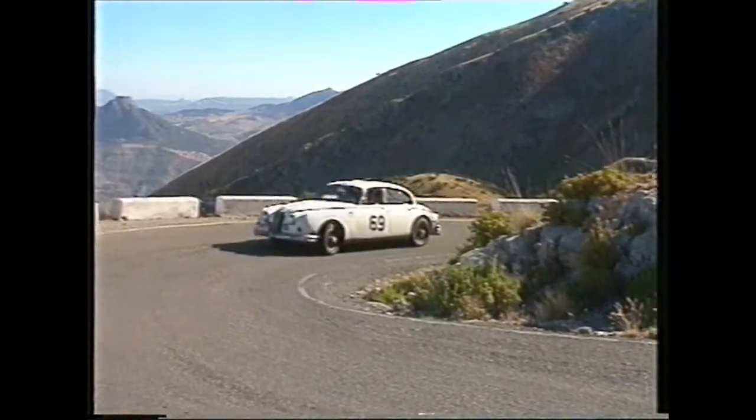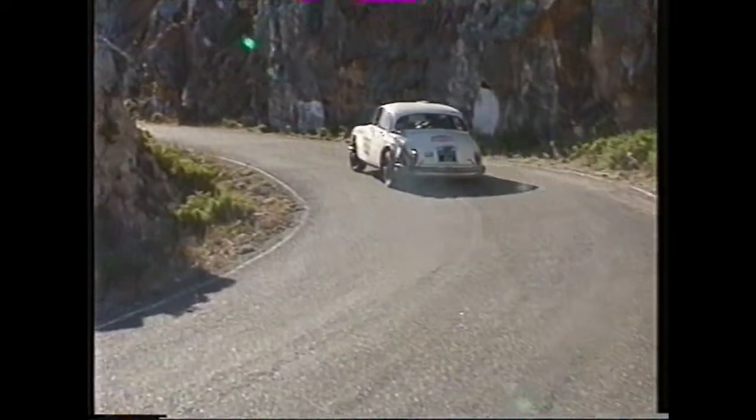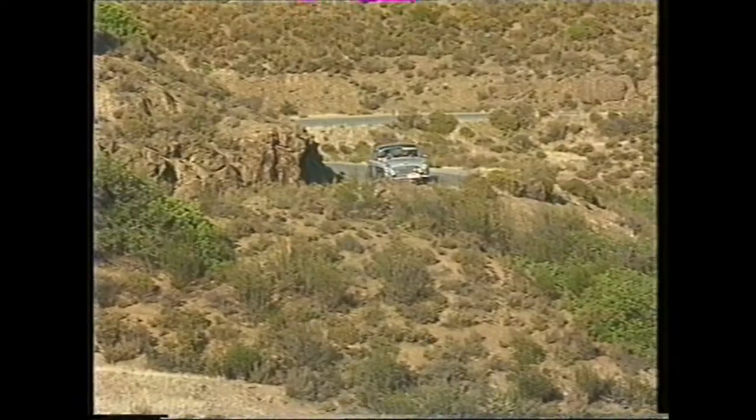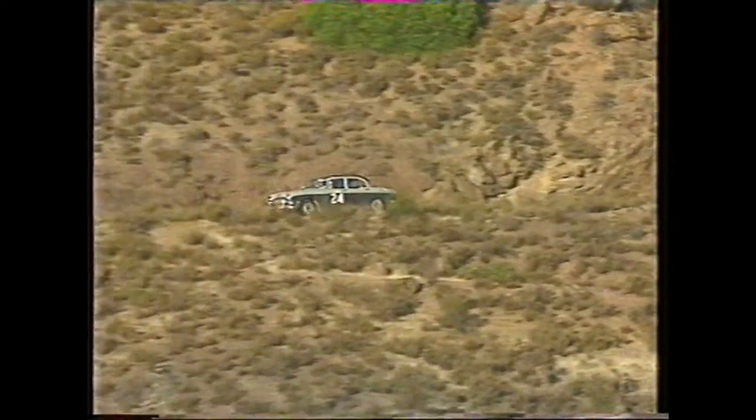Even the bulky Bentley Continental was unflustered. Father and son Tom and Nick Barrow entered one of the most unlikely machines of all, a 1958 Humber Super Snipe.